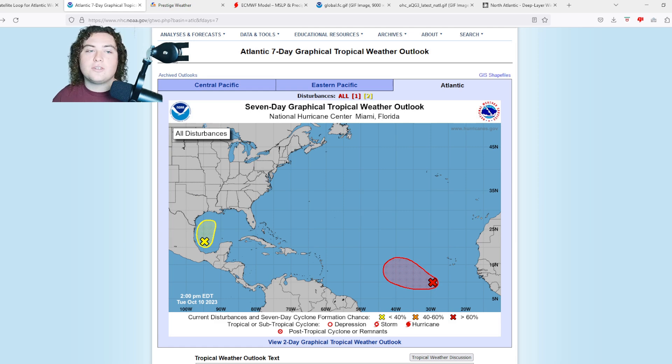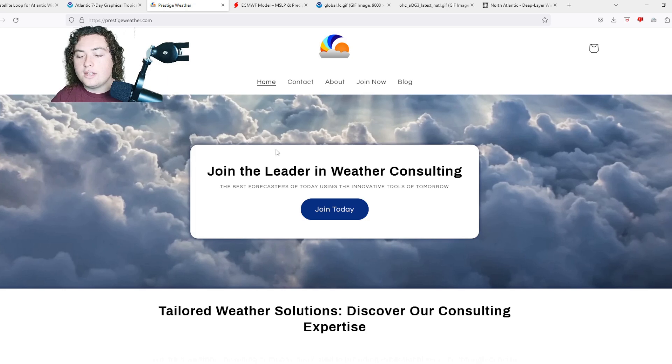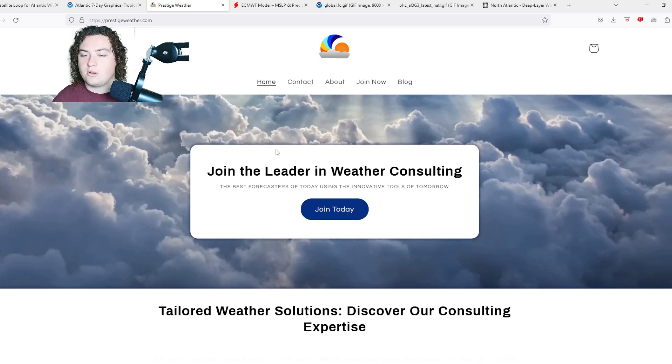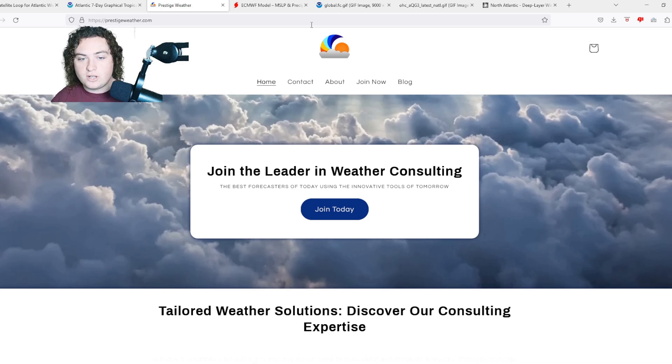Be sure to check out my friends over at Prestige Weather Consulting — they do individual one-on-one weather consulting catered to your local area. Check them out via the link in the description below and use the code PREDICTOR for 50% off your first month.